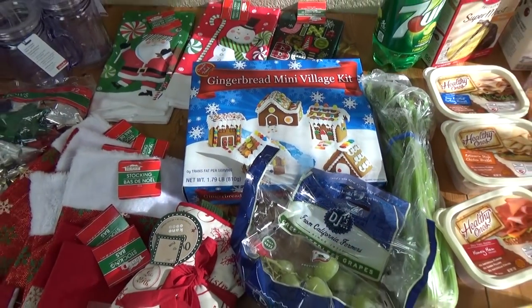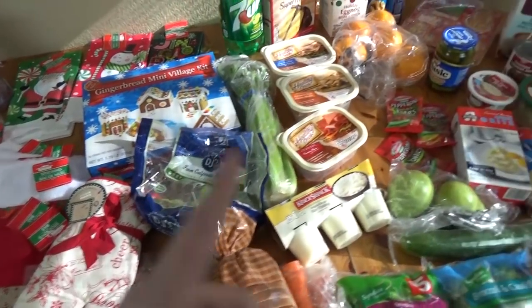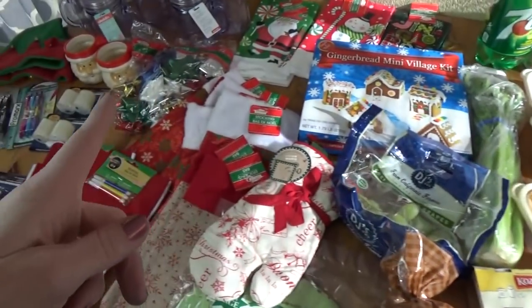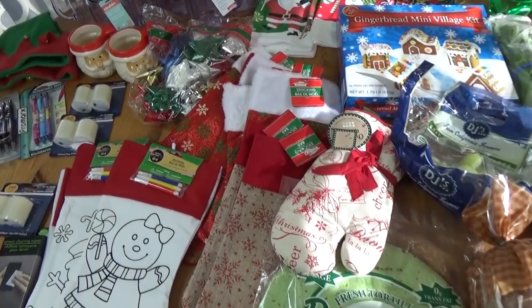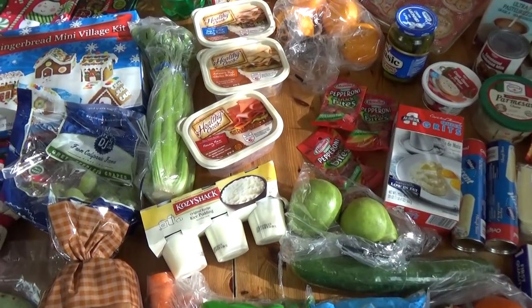Hi guys and welcome to the Family Fudge. Today I have a haul to share with you. I just went to Winco and I also went to the Dollar Tree. Now some of these things might seem a little bit random but stay tuned and I will share it all with you.